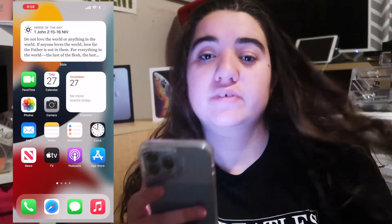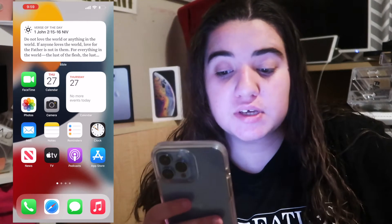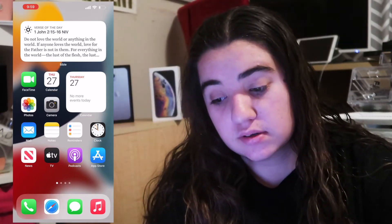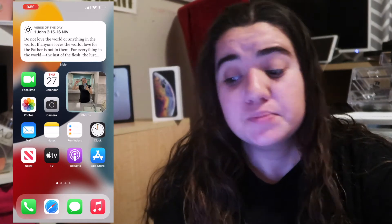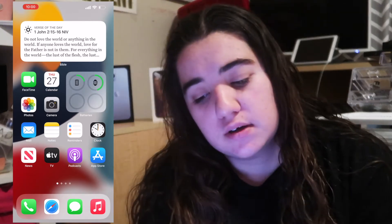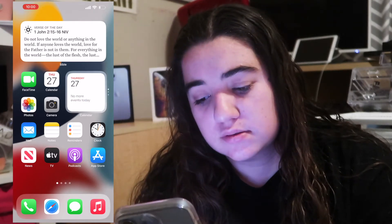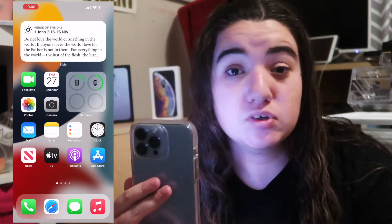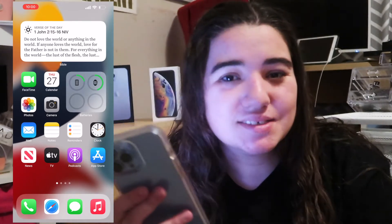On my first homepage I just have FaceTime, Calendar, and then a widget that cycles through Calendar, Photos, my batteries for my iPhone, and my Apple Watch. I just have three because I didn't want to have too much there — very simplistic, I guess you could say.